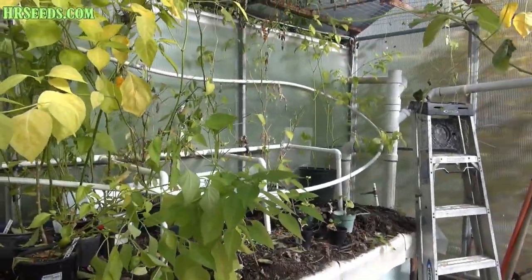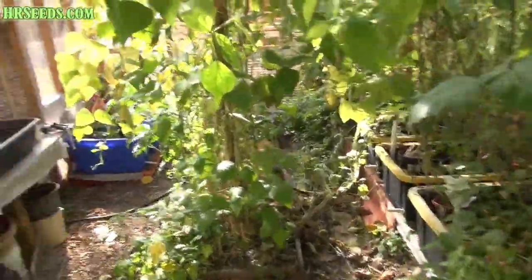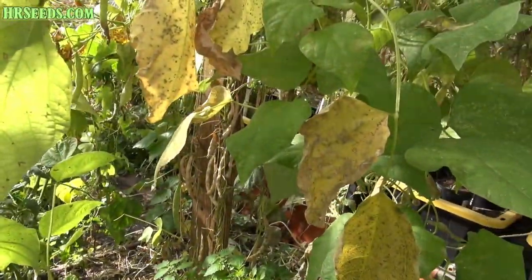I figured I'd give you guys a final tour of the year in my greenhouse. I'll show you what's going on in the garden too. I'm going to shoot a couple of videos on the vegetables I got growing out there. I did plant them a little late, so...